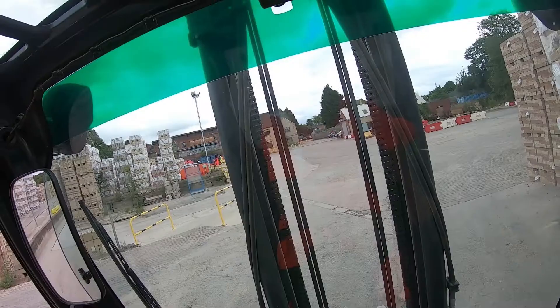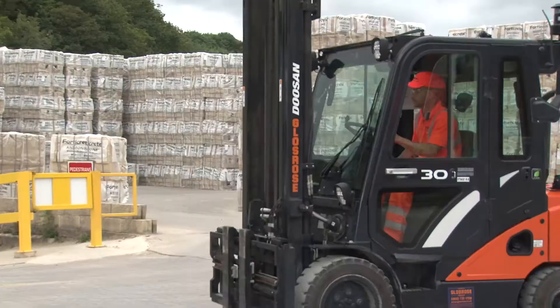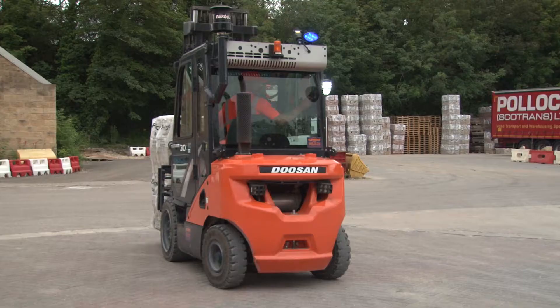We've been running it now for six months. We did a test on diesel to see how much we were using, and the Doosans are more efficient as well. In my eyes it's just one of the best trucks whatsoever.